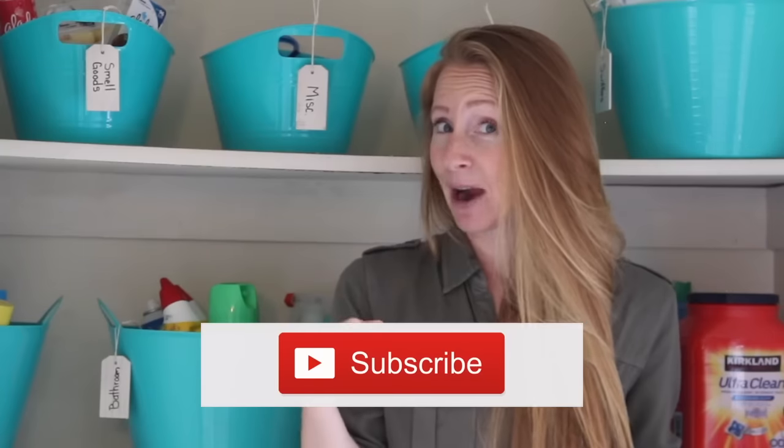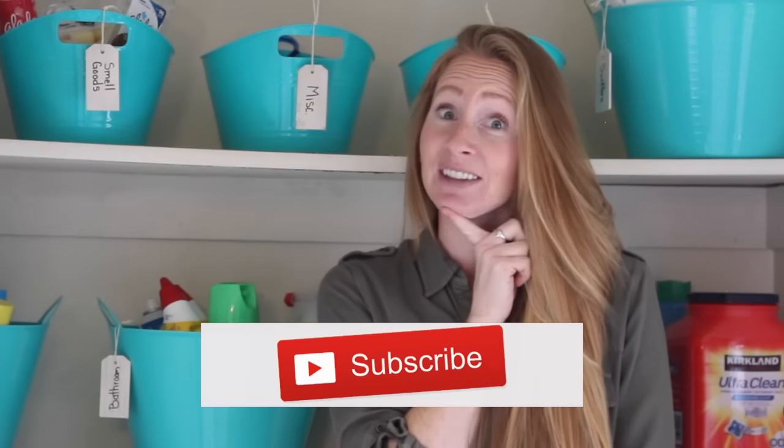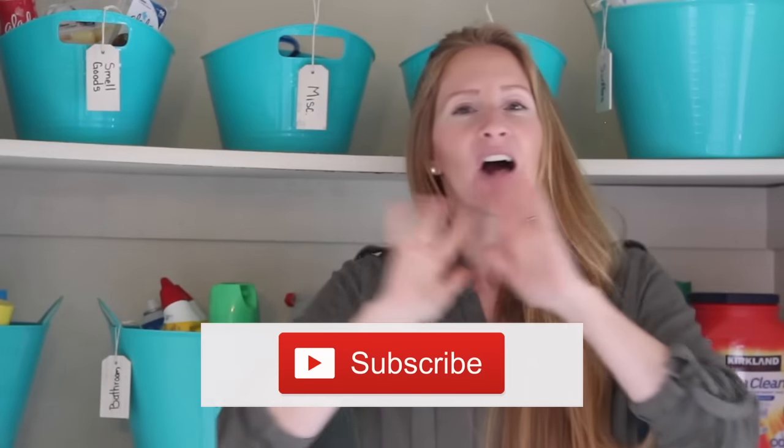If you are new to this channel, welcome. I'm so glad that you guys are here. You might want to consider subscribing if you want to live your dream life on less, because that is all I talk about here — ways to help you save and manage your money so you can spend it where you want to. And one way to do that is by organizing. The more we are organized, the less likely we are to buy doubles or triples or quadruples of things and just wasting our money.